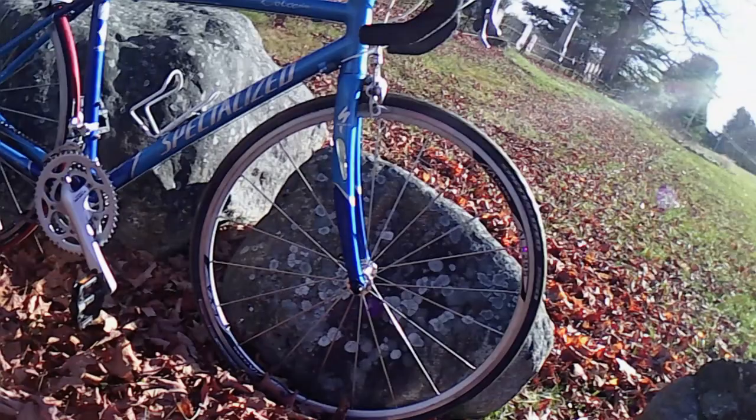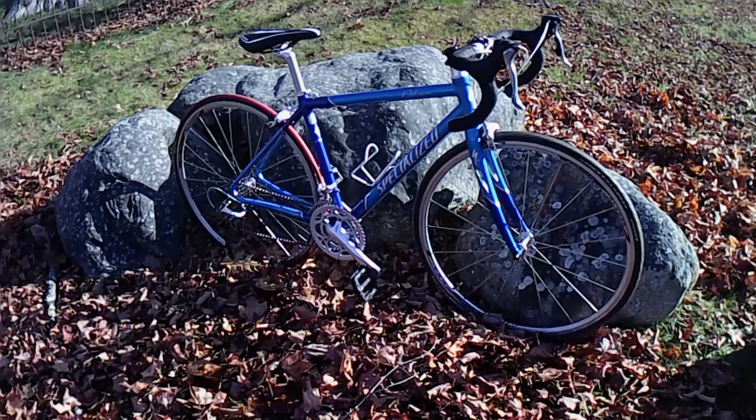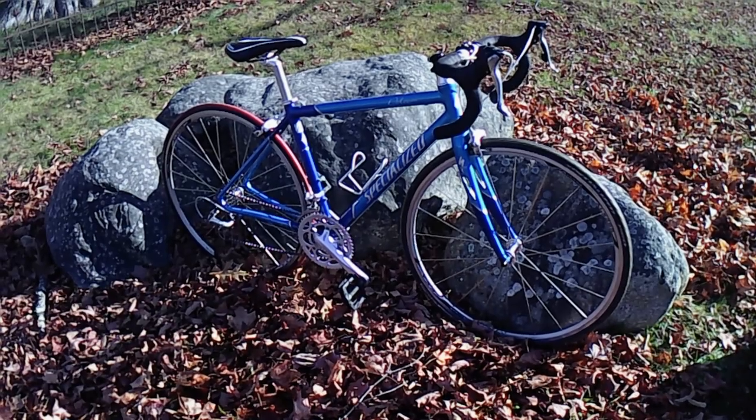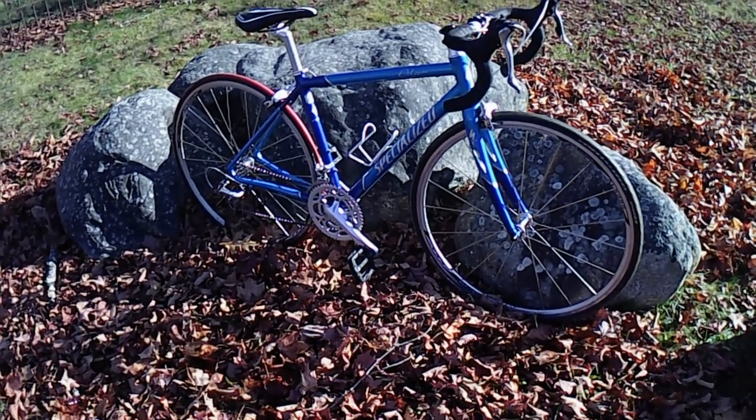The wheels, front and rear, are Alex ALX 295s with Alex A-Class hubs. The mismatching tires are both 700c by 25 millimeter, and these are definitely on the short list for replacement.